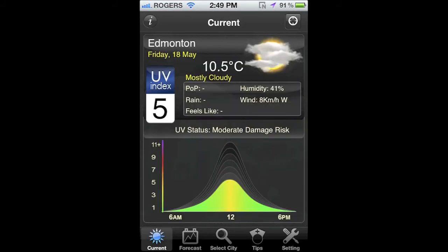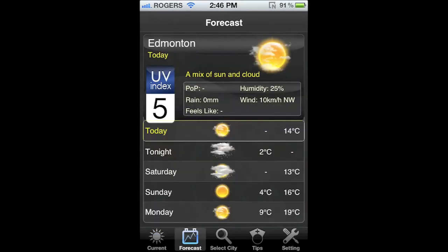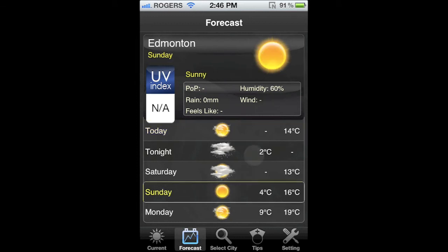The peak time is around noon. Along the bottom, you can also check the forecast of where you are. It only gives you a couple of days but it's a nice touch.